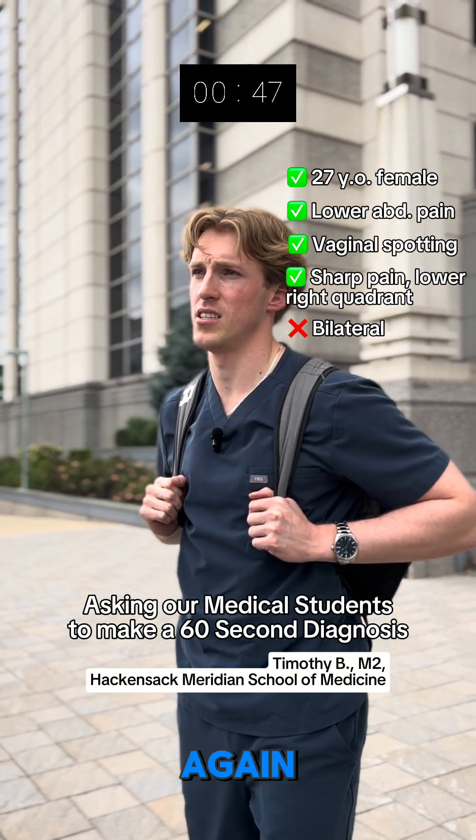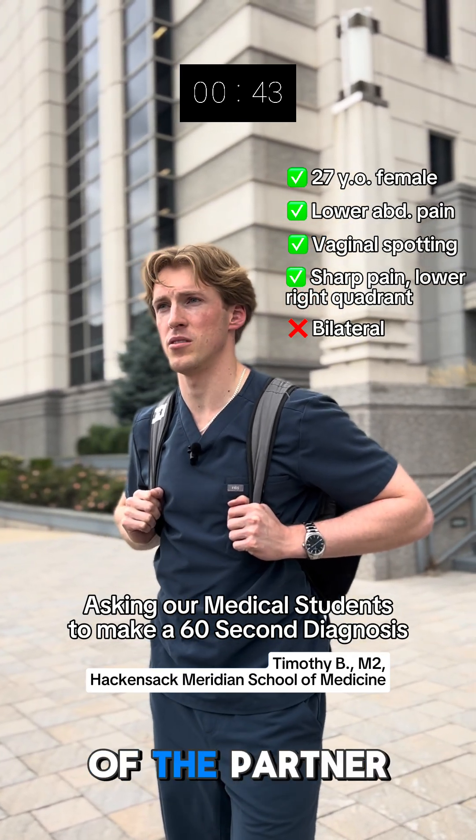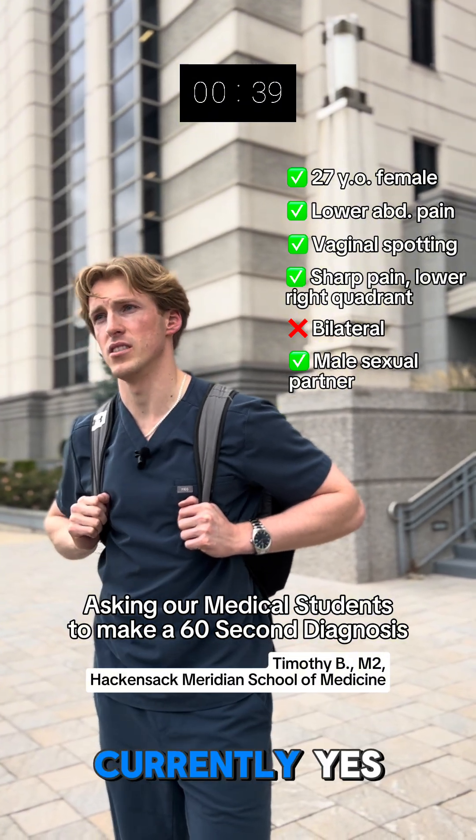How old is the patient again? 27-year-old. Does she have any partners? Yeah. Can you tell me the sex of the partner? Male. Okay. Is she sexually active? Currently, yes.